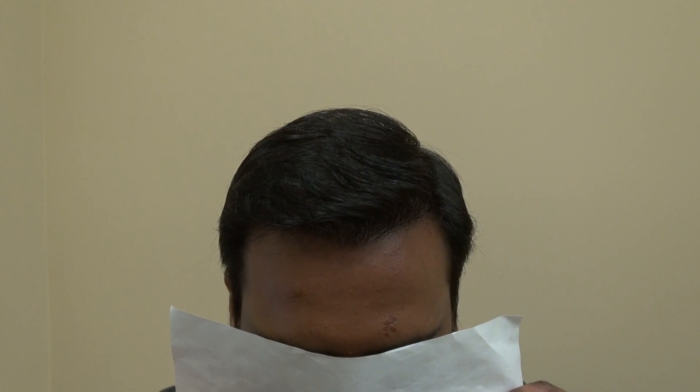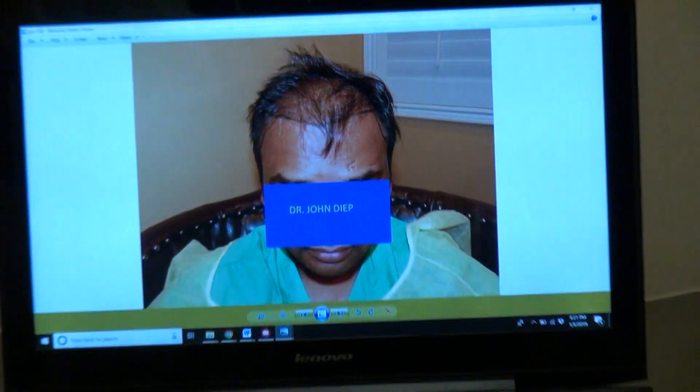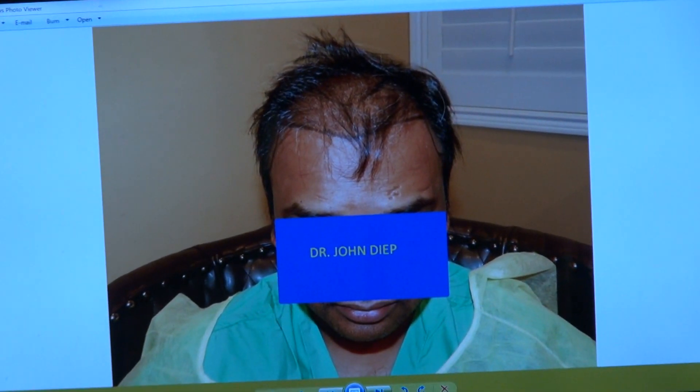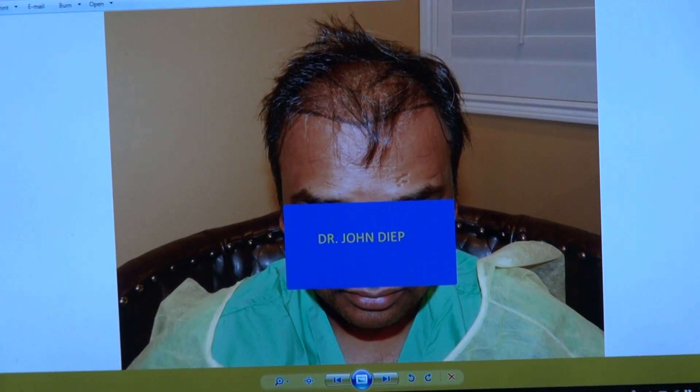With a full head of hair and a low hairline, it really makes him look so much younger. It's brought back his handsome look. I saw his old photos, and hair really changes you — when you lose your hair you look older, but when you get it back you definitely look younger and more handsome.